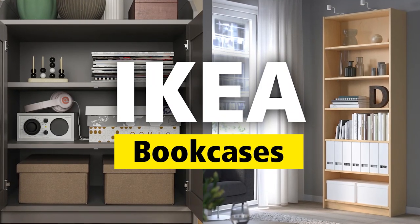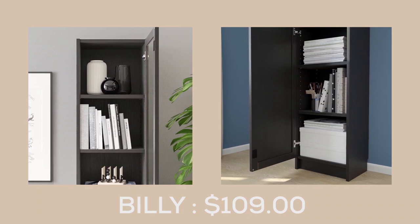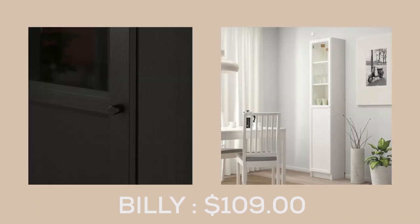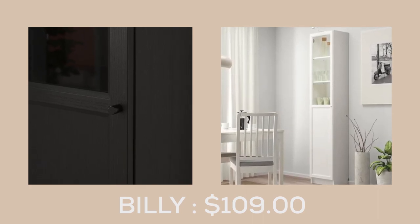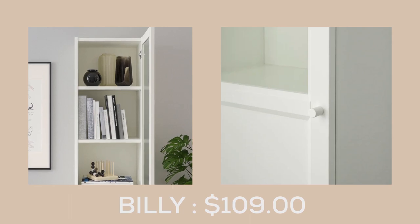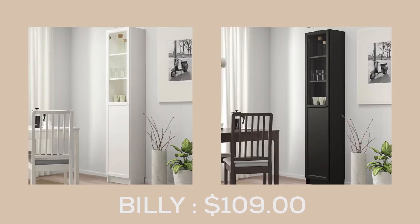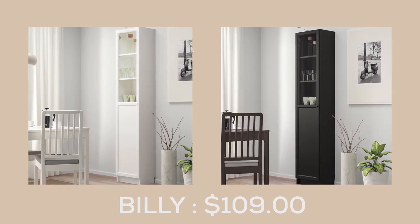Hello everyone, this is your daily dose of IKEA. The Billy Bookcase with panel glass door at $149.00 is the perfect blend of style and function. Since 1979, it has been the go-to choice for book lovers, and it's not hard to see why. The glass panels add a touch of elegance to any room and are perfect for displaying your favorite items.